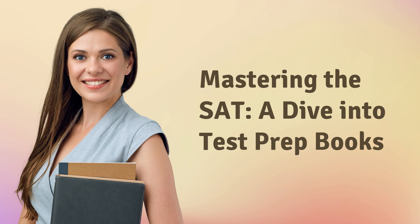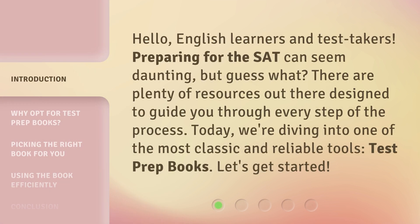Mastering the SAT: a dive into test prep books. Hello, English learners and test takers. Preparing for the SAT can seem daunting, but guess what? There are plenty of resources out there designed to guide you through every step of the process. Today, we're diving into one of the most classic and reliable tools: test prep books. Let's get started.